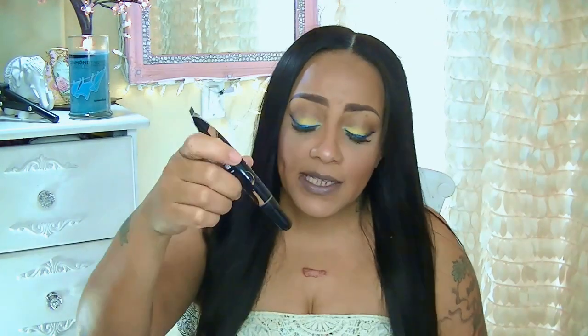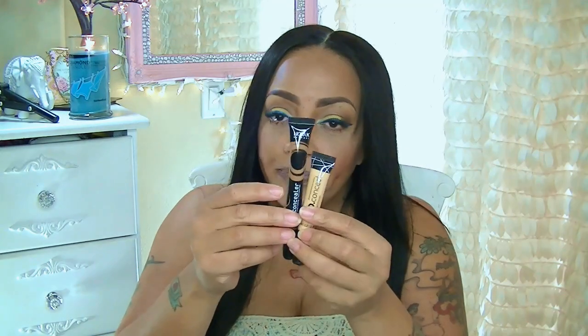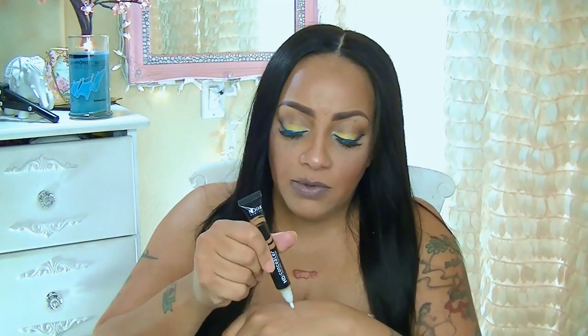I decided to try the Nika K concealer — their HD concealer full coverage in a color Cephia. This is a little bigger than the LA Girl Pro concealer and I think the price is a little cheaper. Same concept with the brush — you just squeeze it. This color would be great for contouring because it is a little bit darker. There isn't as many color selections as the LA Girl, but if you want to spend less this is a good option. The consistency is not watery — it's rather thick, which is good because it's going to stay on. A lot of concealers are really thin and they vanish after about an hour.